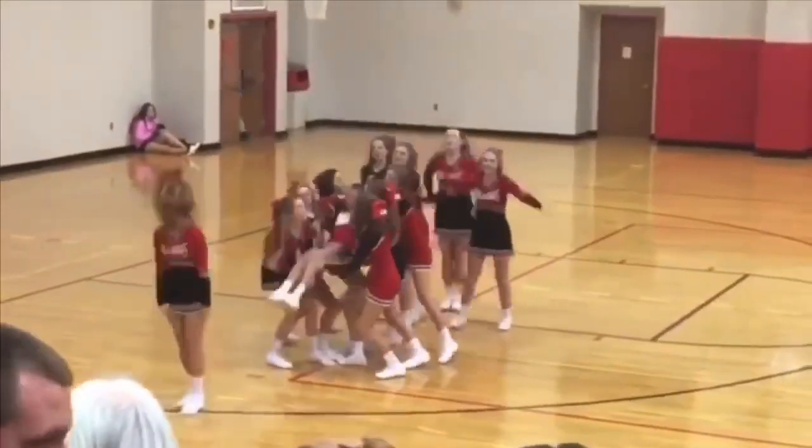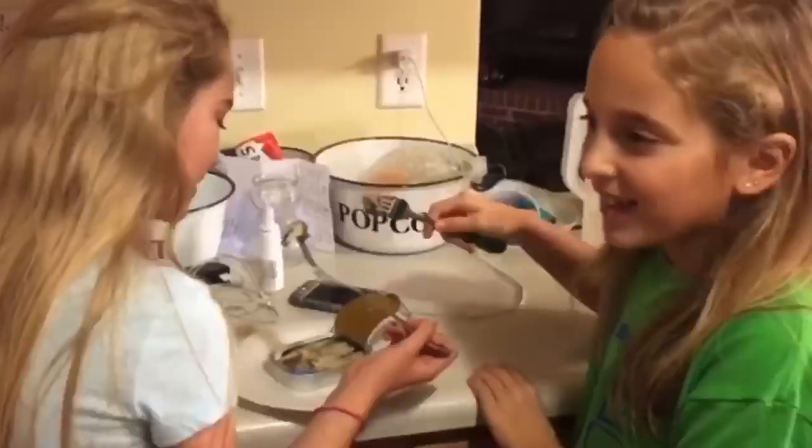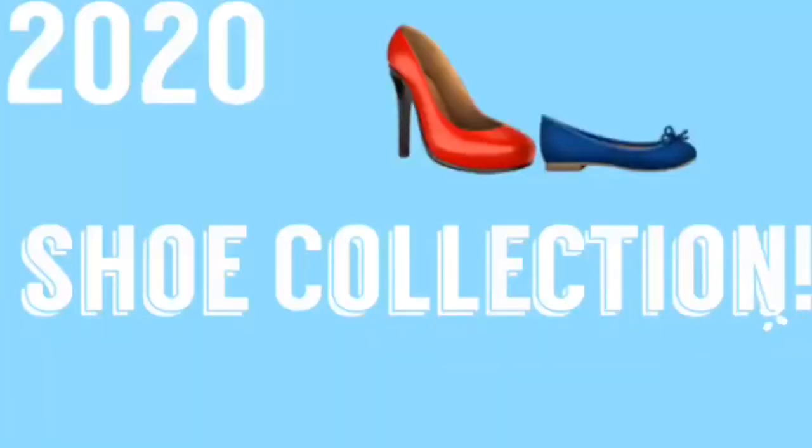Hi guys, it is me Jayden and this is a real random video. Welcome to the Jaycee and Jayden show! I founded this a few weeks ago. As you can tell by the title, this is my shoe collection. This is not me trying to brag, I just thought it'd be a fun little video to make. Also, I'm not going to show you all of them because some of them are like boring flip-flops or boots.